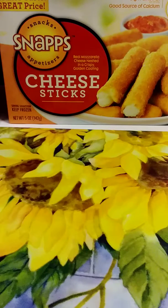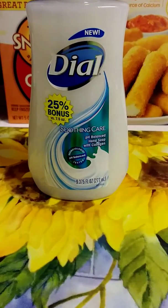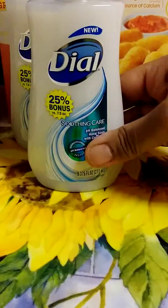I purchased two of these Smoothing Care 25% more pH balanced hand soap with collagen. I'm pretty sure y'all have seen these before, but I bought these for the bathroom. I purchased two of these.